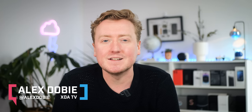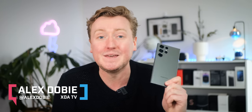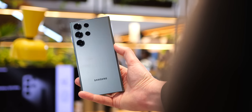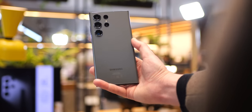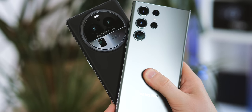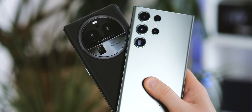So two months on, now the dust has finally settled, it's time to tackle this absolute beast of a phone, the Galaxy S23 Ultra. It's the best Samsung flagship in years, but it arrives at a time when a lot of other brands, especially from China, are bringing some serious heat with slicker designs, faster charging, and bigger camera sensors. So is the S23 still the no-brainer recommendation that previous Ultras have been? It's time to find out. I'm Alex Dobie, this is XDA TV, let's dive in.